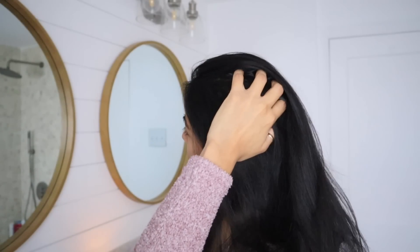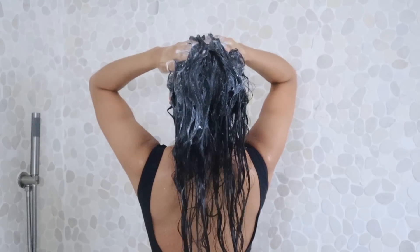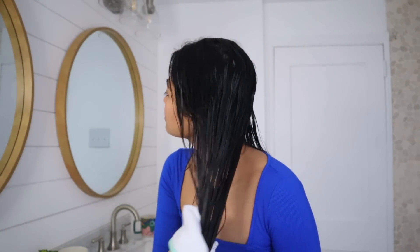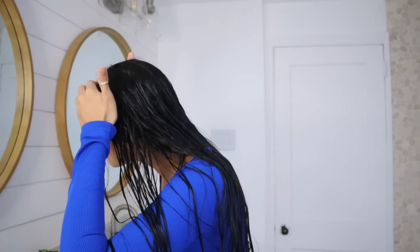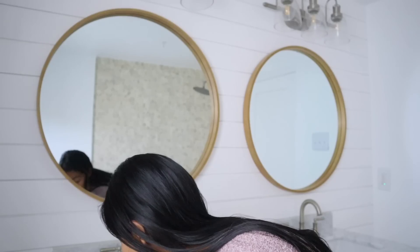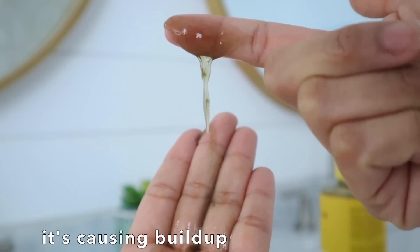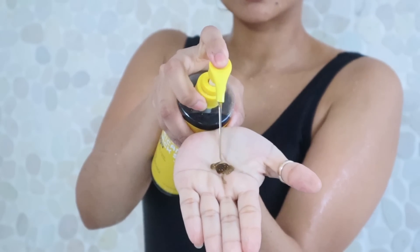While some shampoos can over-dry your scalp, others can cause extremely oily roots — which is another common sign that your shampoo might be ruining your hair. After every wash, your roots should feel fresh and clean. But if your scalp always feels like it hasn't been washed at all, or feels weighed down post-shower, or the roots get greasy and waxy just a couple of hours after washing, then the shampoo you're using might contain a lot of conditioner or silicone — ingredients that could be too heavy for your particular hair type and causing oily roots.